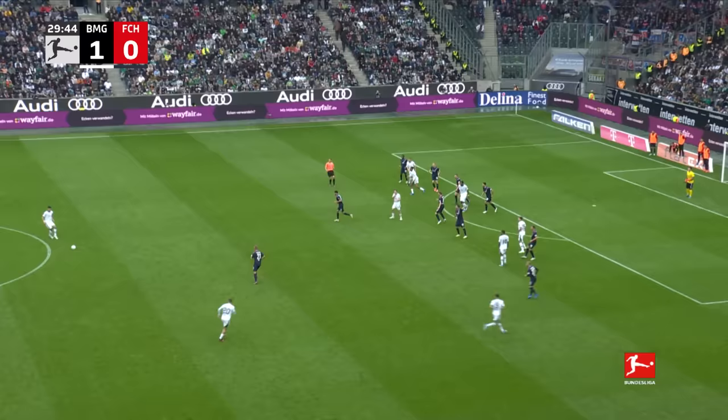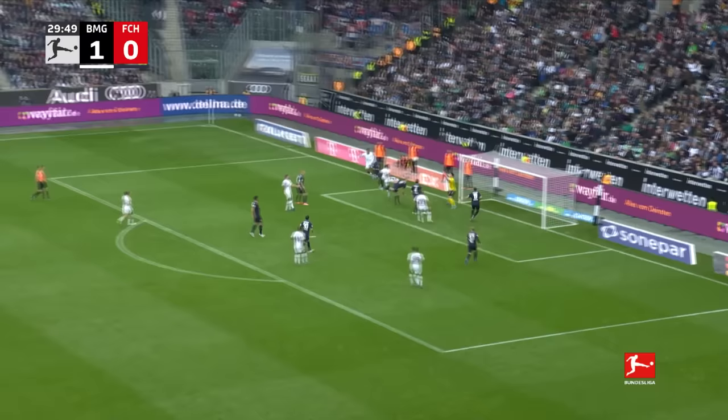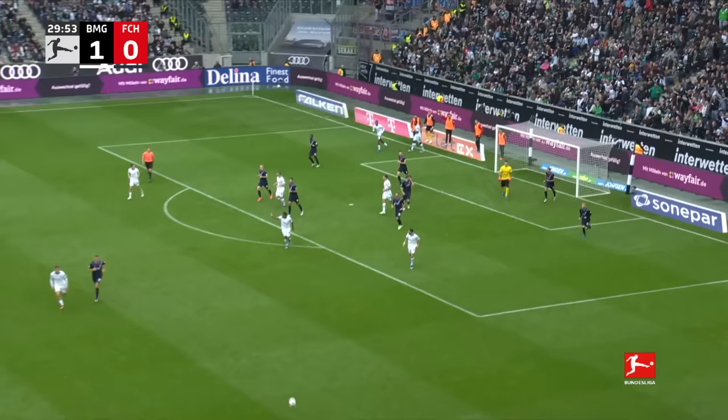This is something from the training ground, perhaps. Ngoumou — there's the header on from Jordan. Was that one over the line as well? The referee shakes his head this time, I think.